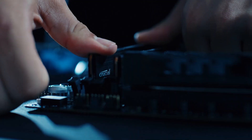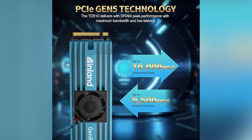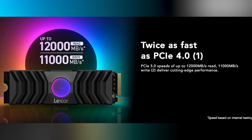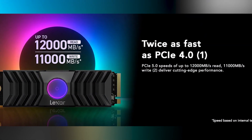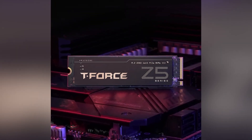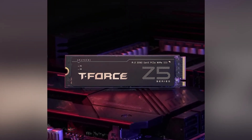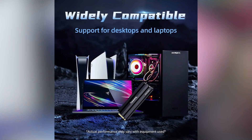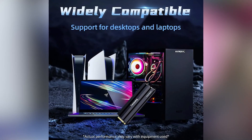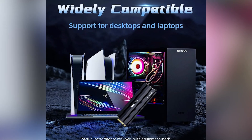There you have it, folks — from the budget-friendly Inland TD510 to the powerhouse T-Force Team Cardea Z540, there's a PCIe 5.0 SSD for everyone. Whether you're looking for speed, endurance, or something that fits your budget, I hope this video helped you make an informed decision. Check the links in the description for the best deals on these drives. If you found this helpful, hit that like button, subscribe for more content, and drop a comment below. Until next time, happy upgrading!